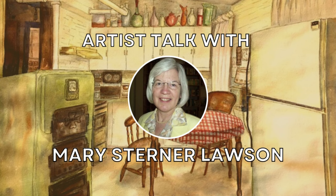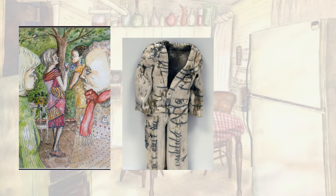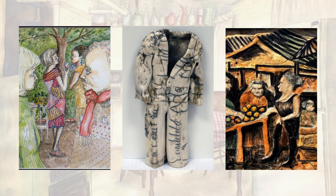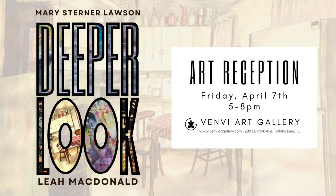Thank you for joining us in the latest installment of our Artist Talk series. Today we sat down with Mary Sterner Lawson, a Tallahassee artist who is currently featured in our Deeper Look exhibition alongside Leah McDonald. In this show, Mary focuses on bas-relief sculptures and watercolor paintings, producing what she describes as varieties of representations as she experiments with numerous mediums. All of the pieces mentioned in the interview are available for purchase in the gallery and on our website, www.benviartgallery.com. Please enjoy the interview.